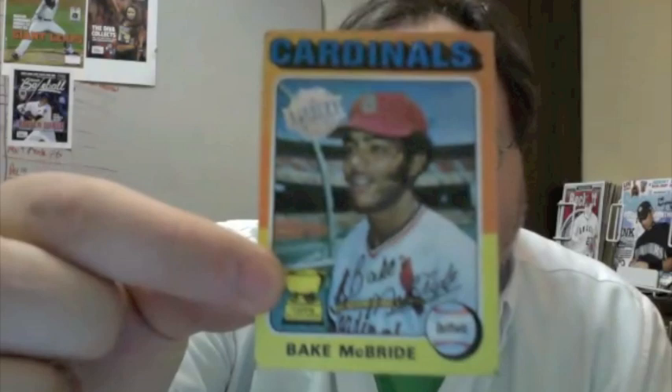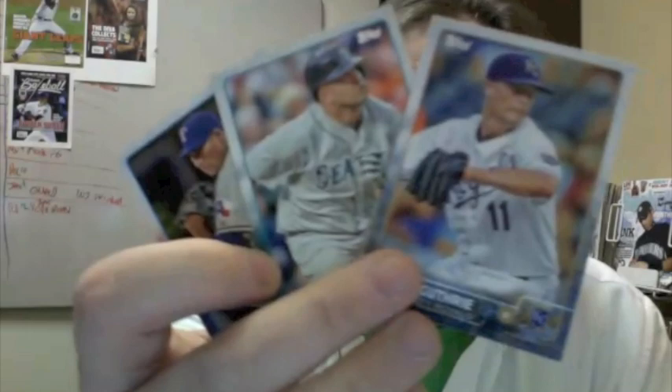Little League Leaders action. Zach Britton base card. Yasiel Puig Archetypes. My second buyback of the box — a little bit more dinged up but still not as bad as some we've seen in the past. Bake McBride, 1975 Topps card — I think he was my very first 1975 Topps mini I ever bought. Kendrys Morales, Jeremy Guthrie, Alexi Ogando round out the pack.